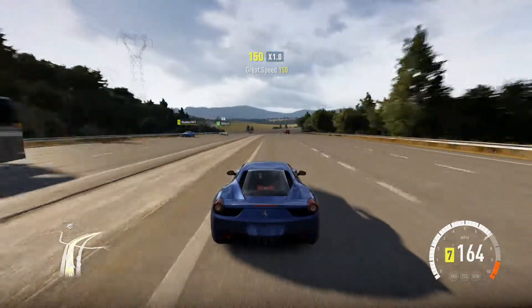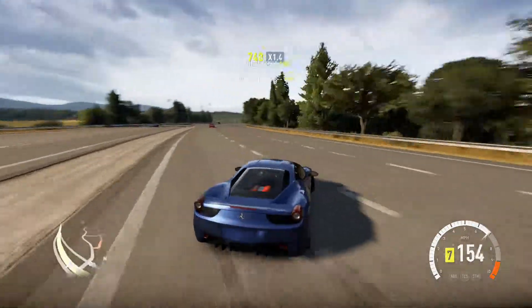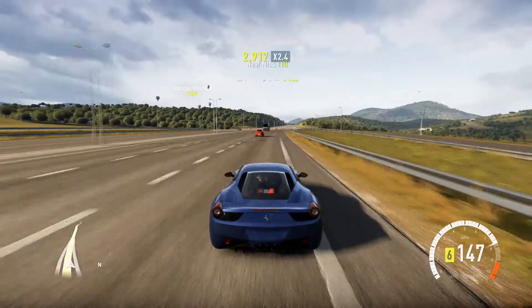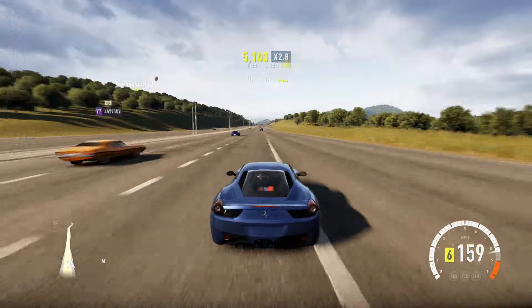Now I'm not sure what the top speed is of a standard 458, but I hit 205 a minute ago. I don't know if that's very realistic for Ferraris. I'm sure it'll be going a lot quicker when I've tuned it, though.